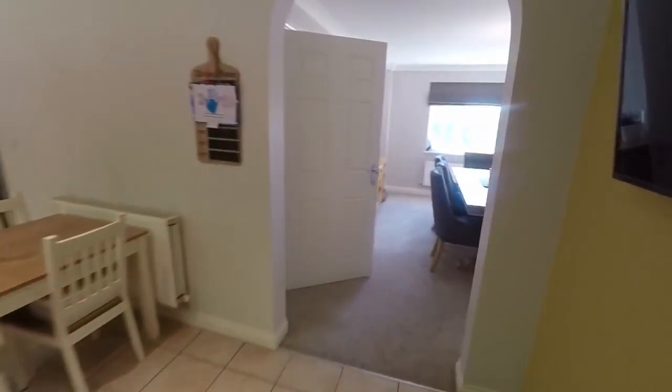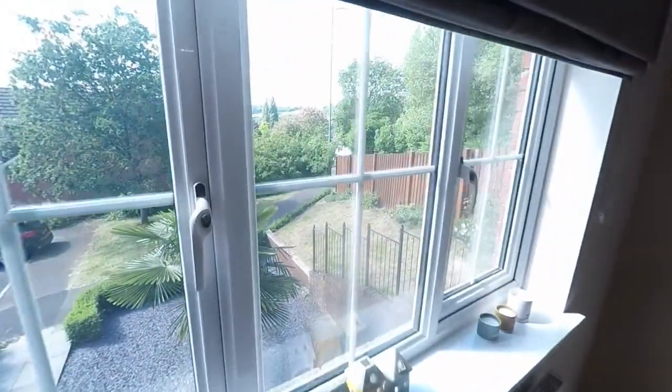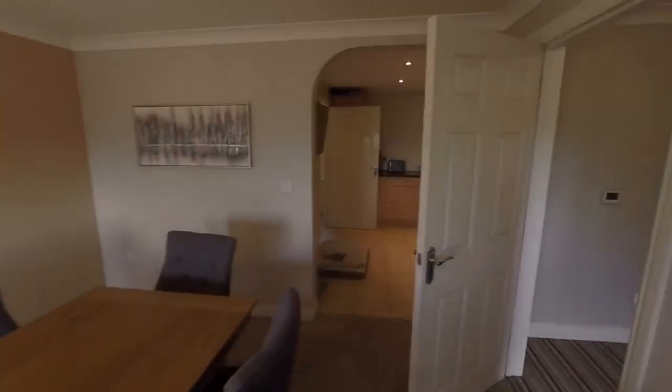Making our way back inside through the dining area, I just want to show you the lovely views out to the front of the property, which we'll also see again from upstairs.